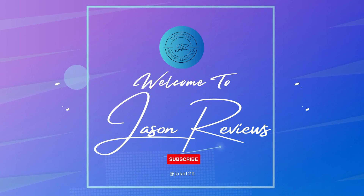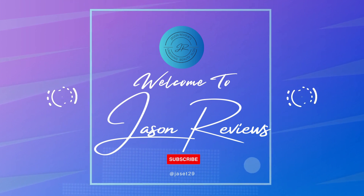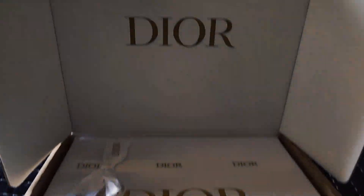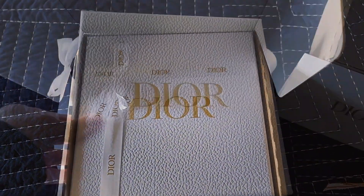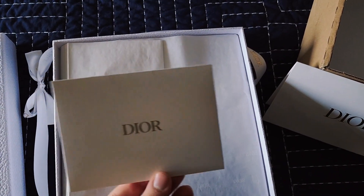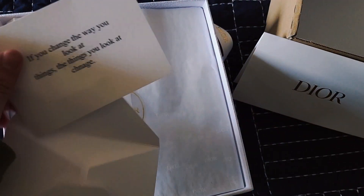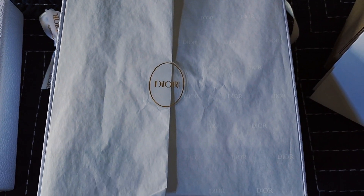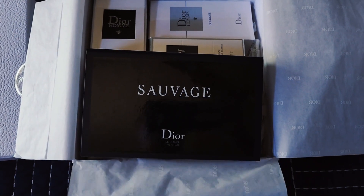Welcome to Jason Reviews. Today I'll be looking at some of the Dior home items. In terms of shipping, I always do the couture option, which comes with the gift box, the gift bow, and a gift message. If you do the eco option, it'll be placed within a cardboard box but still with the signature Dior shipping paper. I feel the couture option is a little bit better for protection, and the presentation when opening it is quite nice too.